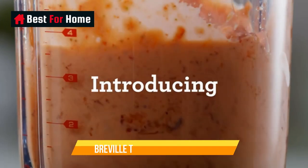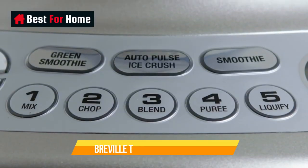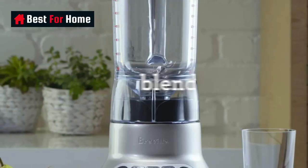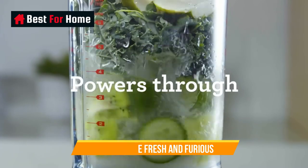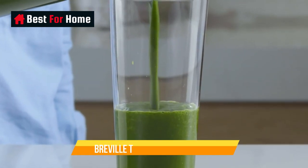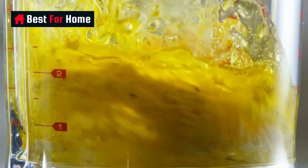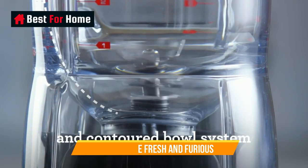Number 1: Breville the Fresh and Furious. Breville offers a range of stylish, durable, and powerful blenders. Still, eye-wateringly expensive price tags may be out of reach for many consumers, except for the Breville the Fresh and Furious. This entry-level blender combines the brand's sleek styling with power to create a compact blender that's more affordable than other models the brand offers, although the base is made from plastic rather than metal.